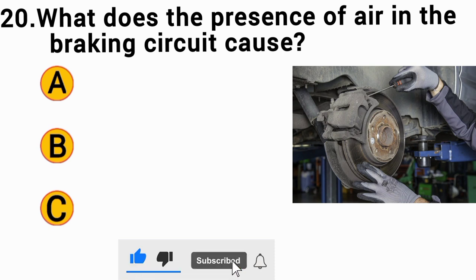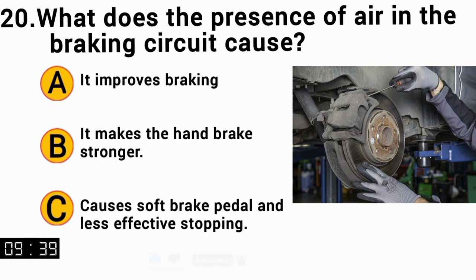What does the presence of air in the braking circuit cause? The correct answer is C — it causes a soft brake pedal and less effective stopping.